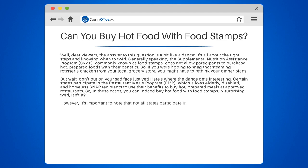And there you have it, folks. The answer to our question is a resounding maybe, depending on where you live and your personal circumstances. Now, isn't that a fun dance to learn?